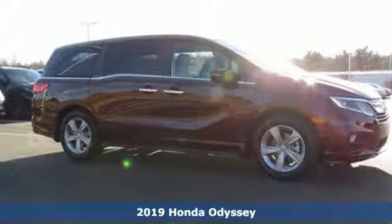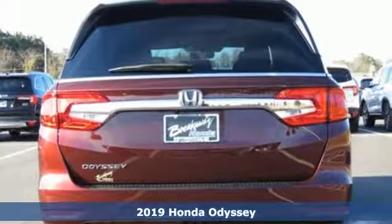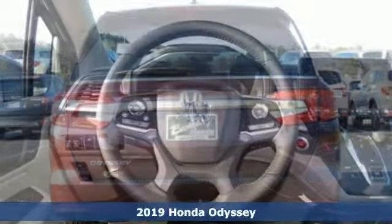Here's a new 2019 Honda Odyssey. Tasteful, impressive, innovative — the Odyssey is more than just a minivan.